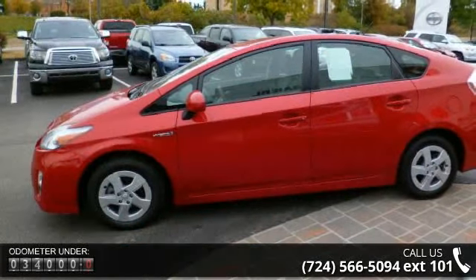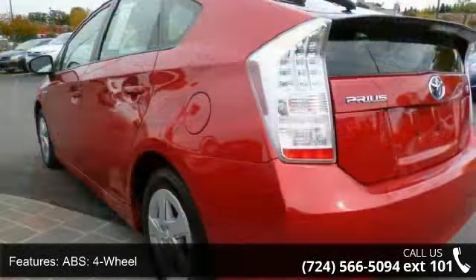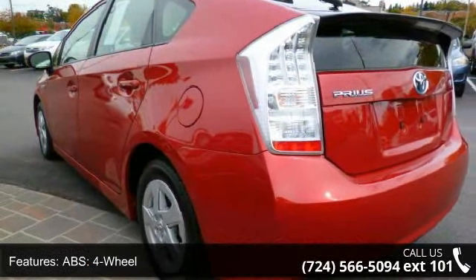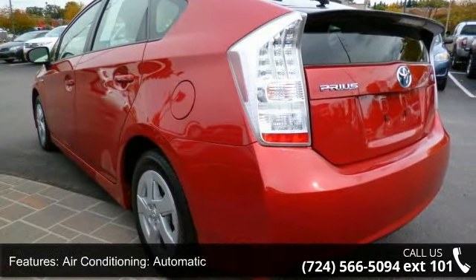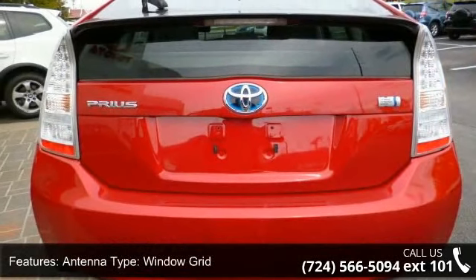Enjoy these notable features: ABS 4-wheel, air conditioning, automatic, antenna type window grid, aspiration normal, center console trim metal look, center console full with covered storage.